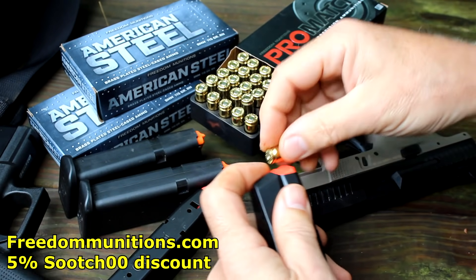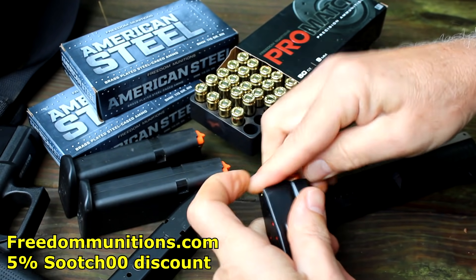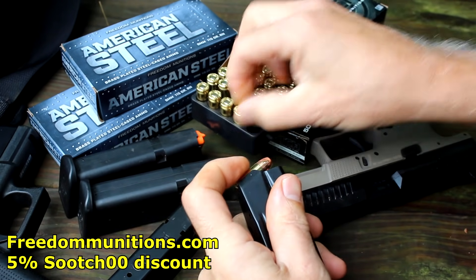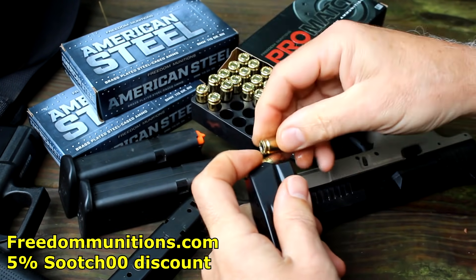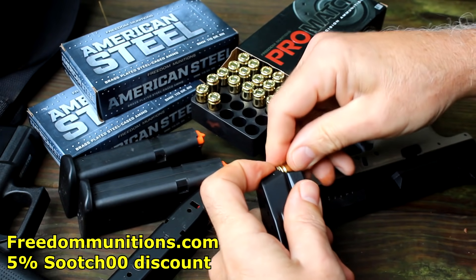We're going to be using Freedom Munitions Pro Match and American Steel ammo. Thanks to Freedom Munitions for sending the ammo — you get a 5% discount using code Suits00 at FreedomMunitions.com.